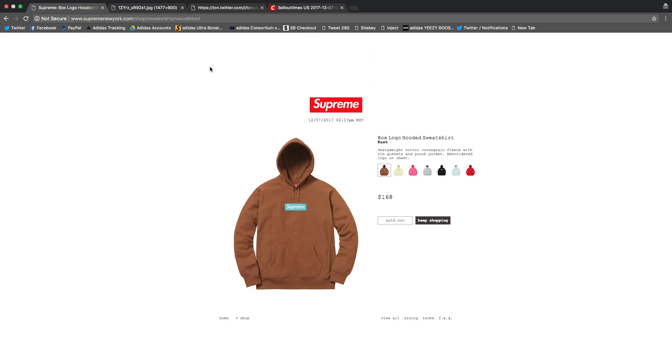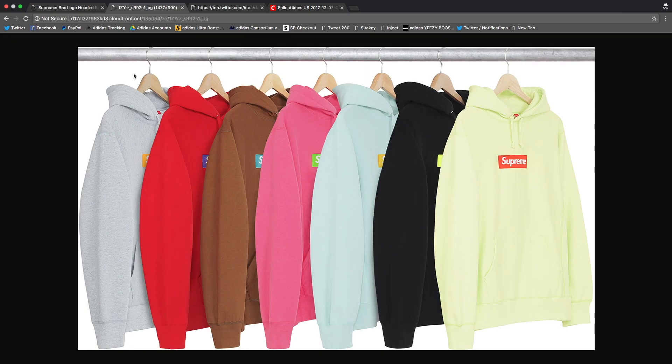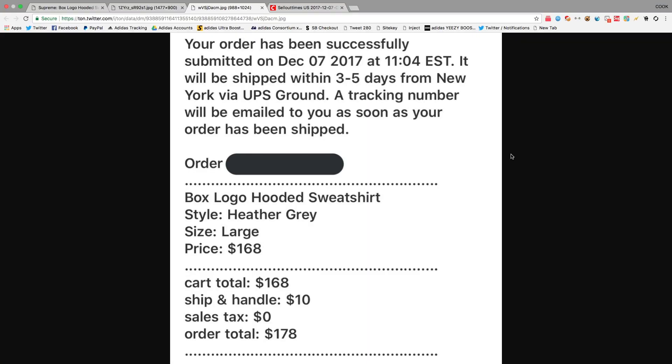What's going on guys, it's Rotation, back with another video. Today we're going over the Supreme box logo release that happened on Supreme earlier today. I did stay home from school for this release because I knew it was very hyped up and I knew these would end up going for a lot of money. I did in fact get the gray bogo.